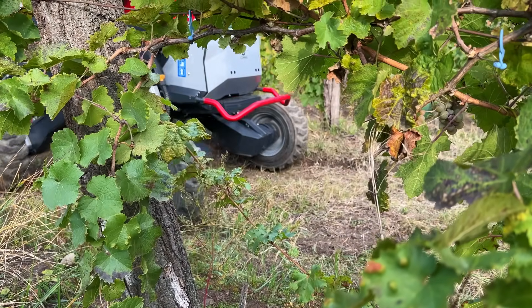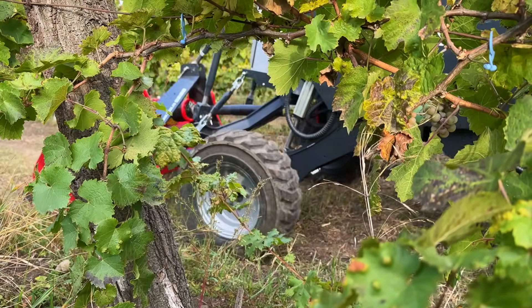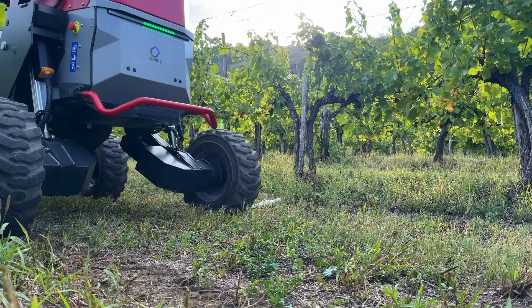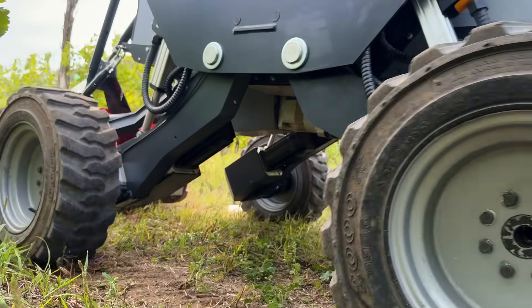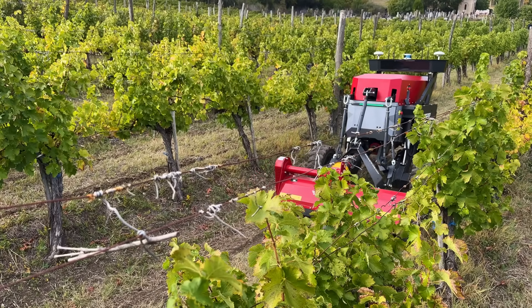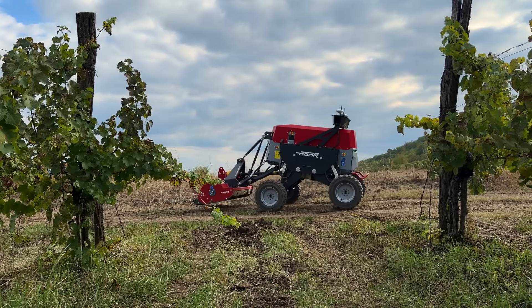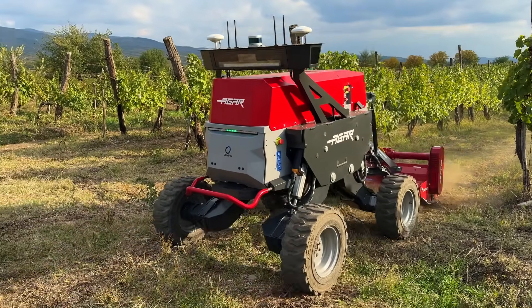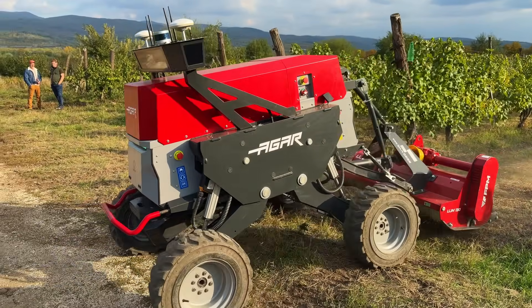Powered by a replaceable 230 amp-hour battery, AGAR delivers up to 12 hours of continuous autonomy, and a quick battery swap system keeps operations running without interruption — up to 24 hours a day. Driven by a high-torque electric drivetrain producing up to 1,900 newton meters and capable of climbing slopes up to 40 degrees, AGAR is engineered for real-world challenges. It seems durable, powerful, and has certainly performed here today.